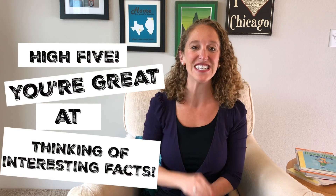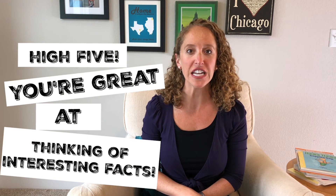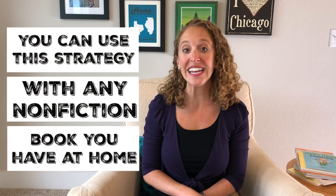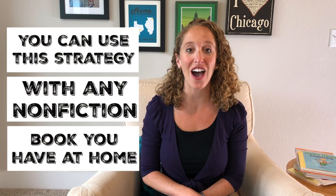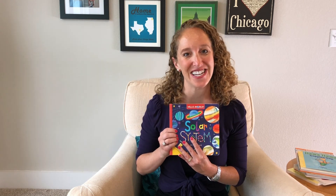Once you've finished recording your interesting facts, you'll give your child a high five and say: wow, you're great at thinking of interesting facts from the nonfiction book we read! You can use this strategy with any nonfiction book you have at home, or you can use one of my favorites, Solar System. Thanks for tuning in. Get your reading boots on and enjoy the journey.